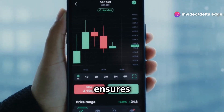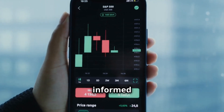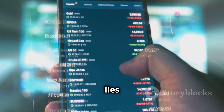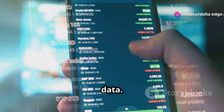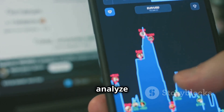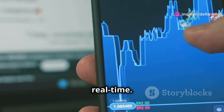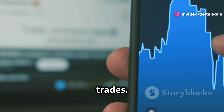The clean design ensures that you can focus on what matters most — making informed trading decisions. Underneath that clean interface lies a powerful engine that provides you with real-time market data, ensuring that you are always up to date with the latest market trends. You can track price movements, analyze trends, and make informed decisions, all in real-time. This real-time data is crucial for making timely trades.